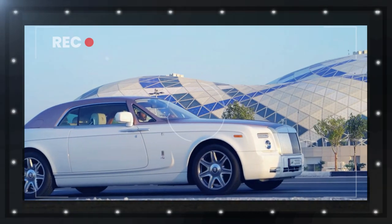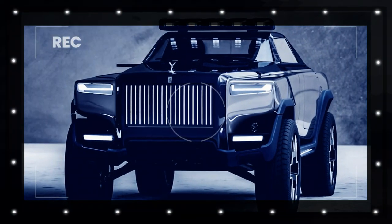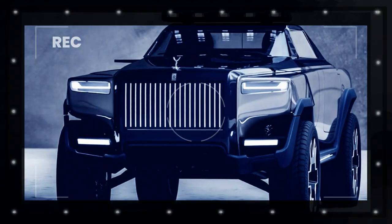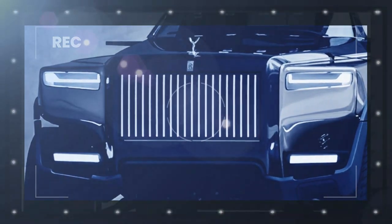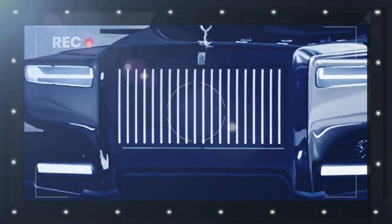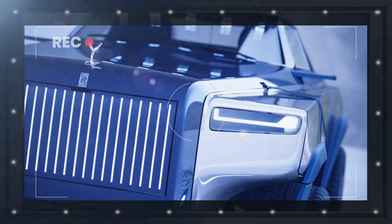One of the most striking attributes of the concept is the ultra-long bonnet, which makes it appear like a luxury yacht. The concept was visualized as an EV, which means all that space at the front can be utilized for extra storage, possibly greater in capacity than the rear bed itself.